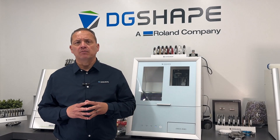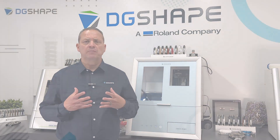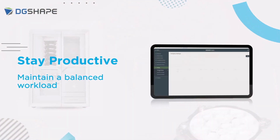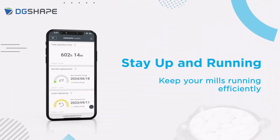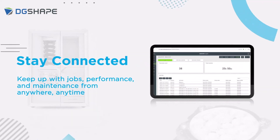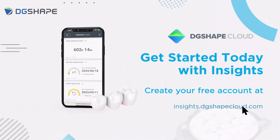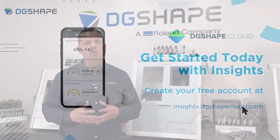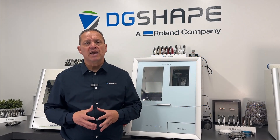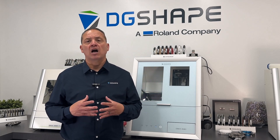Explore the power of DG Shape Cloud — an advanced cloud service tailored to enhance your DG Shape experience. Accessed through your DG Shape account, it offers comprehensive tools and features designed to empower your business. Gain access to Insights, a powerful tool for remote monitoring and managing your CAD CAM milling device. Stay informed about machine status, job progress, and performance metrics from anywhere, ensuring operational efficiency and peace of mind. DG Shape Cloud is your gateway to maximizing productivity and optimizing workflows in your dental milling operations.